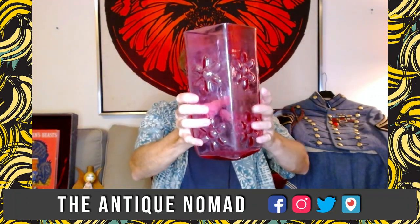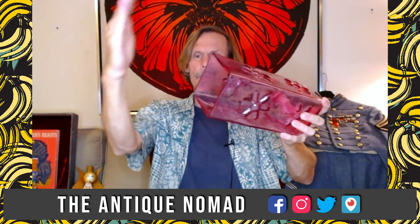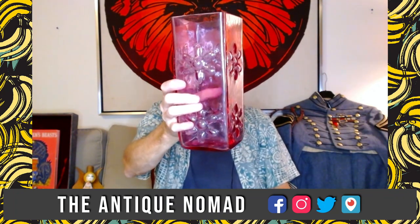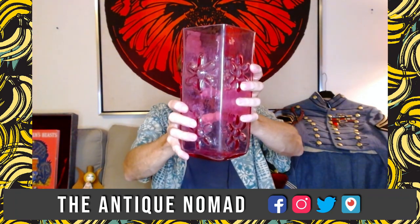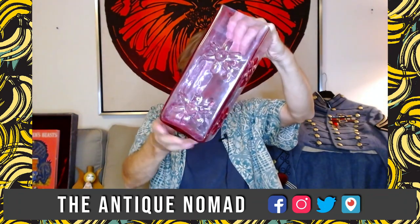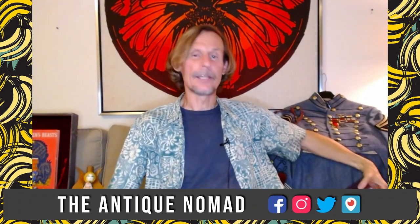Blanco had always been very egalitarian, but they formulated the color. Then Gump's changed the terms of the deal, and Blanco said forget it — we're going to sell it to all of your competitors. So between 1963 and 64 only, they made this color. These are the daisy vases — they came in three sizes: single, double, and triple daisy. The single daisy ones are actually more valuable because more glass was wasted making them. Rosé is one of the scarcest Blanco colors and this piece is starting at $49.99.